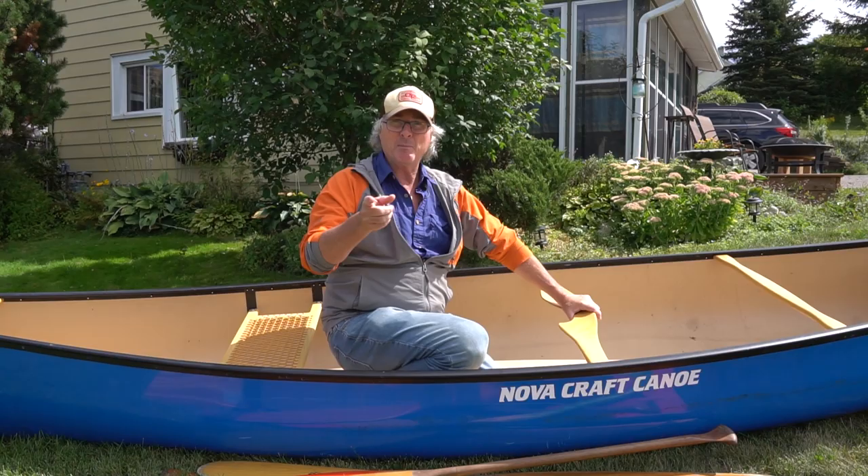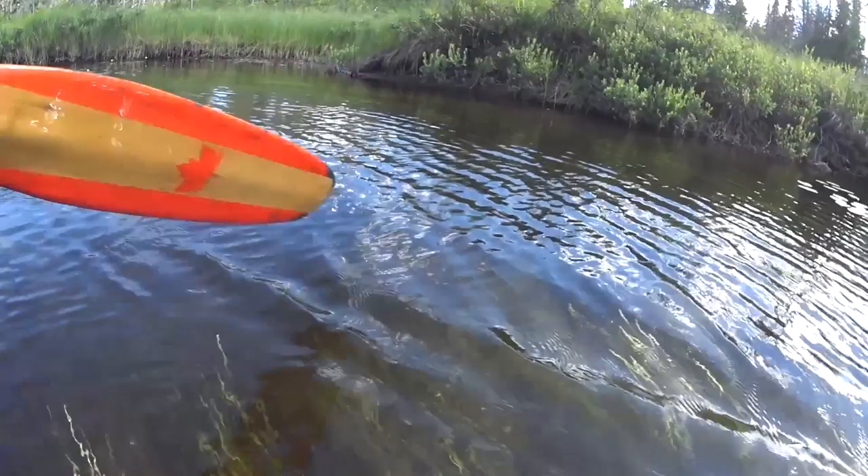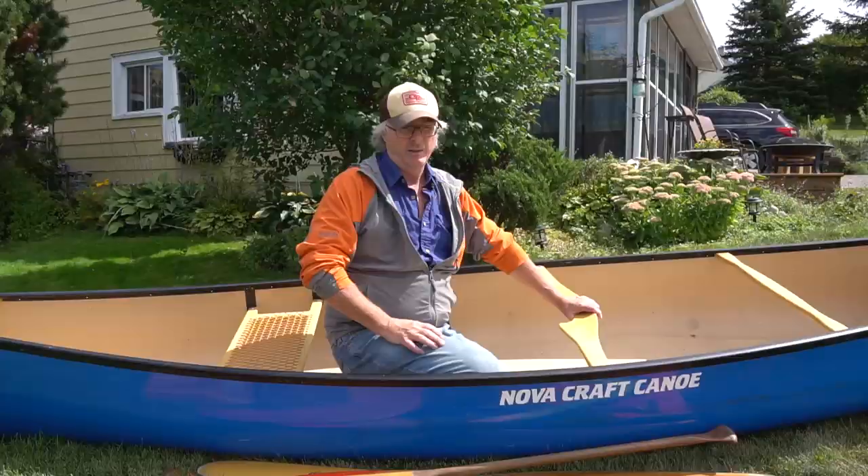Remember, choosing your paddle is really crucial. Think about how many canoe strokes you take in one day — then multiply that over 20 days. That's thousands and thousands of paddle strokes. Make sure it fits you perfectly.